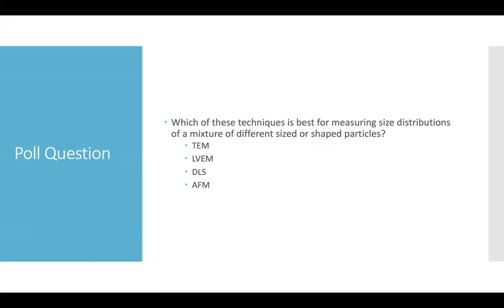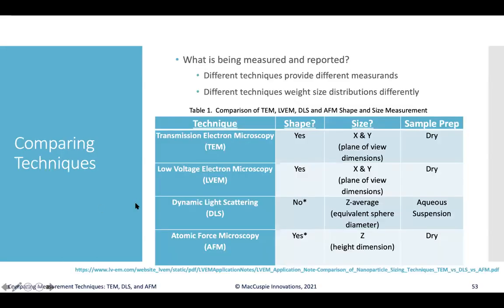TEM and DLS were the audience favorites for polydispersed samples. However — as one of my professors who taught the Heisenberg uncertainty principle would say — 'it depends.' In general, the best techniques for different shapes of materials would be TEM, LVEM, and AFM, because DLS measures an equivalent sphere diameter, so shape variation would not be communicated in those results.